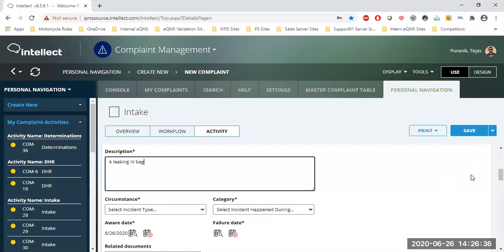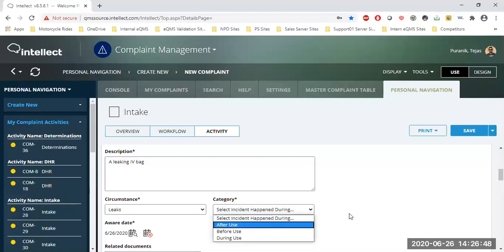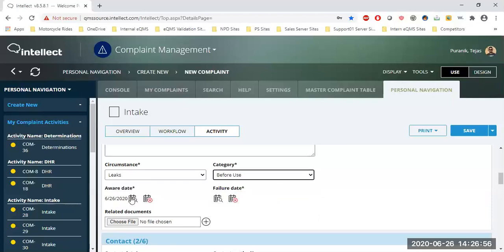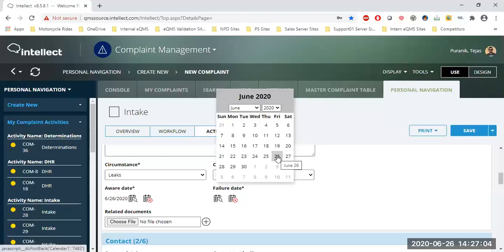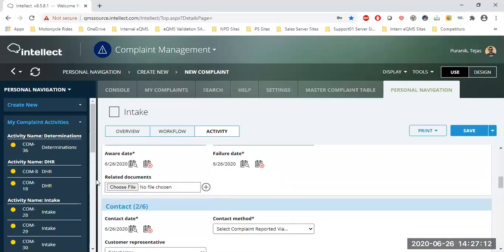For this test record, let's say the description is a leaking IV bag. I'm a medical device company producing IV bags, and this IV bag is leaking in a hospital. The complaint came in under the 'Leaks' category — and all these dropdowns are changeable, these are just dummy values. With Intellect, when you see a file field, there are no limitations — you can upload a YouTube video, JPEG, PDF, PowerPoint, Microsoft Word, anything you can think of.